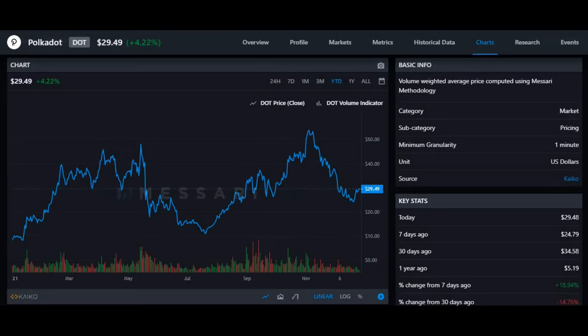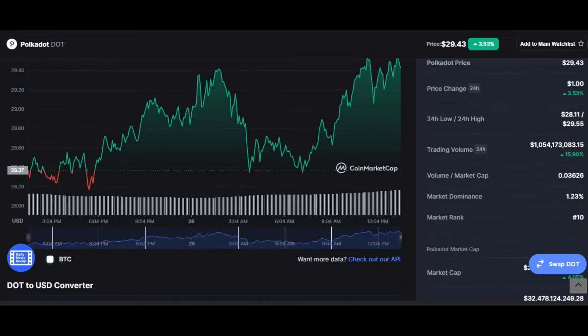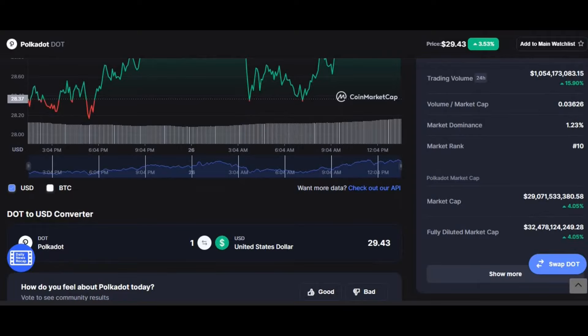Before I finish the video, as I always do, here are some interesting facts about the coin. Polka Dot's current price is $29.43. Price change in the last 24 hours is up 3.53%. The 24-hour low is $28.11 and the 24-hour high is $29.55. Trading volume is at $1 billion, up 15.9%. Volume-to-market-cap ratio is 0.3626. Market dominance is at 1.23%, market rank is #10, and the market cap is around $29 billion.